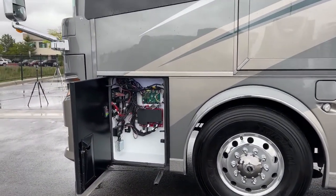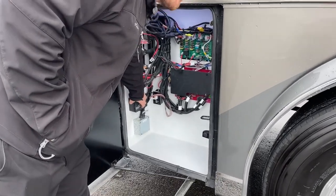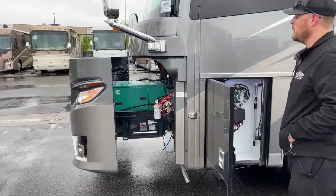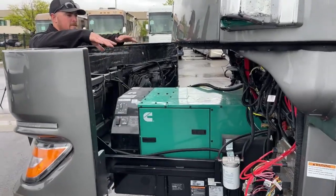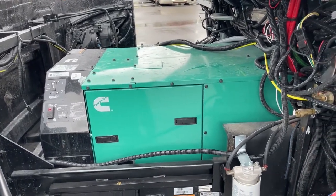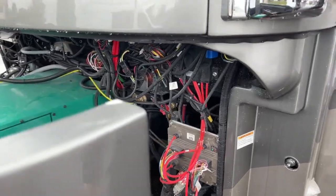The last compartment on the 2023 Newmar London Air has our chassis fuses and circuit breakers, plus the switch for the HWH hydraulic slide for the 12,500-watt generator, which pops right out the front. Notice we have a remote oil filter for that generator, so if you want to service it yourself it makes life very easy. Having a hydraulic slide rather than having to pull it out yourself makes life a lot nicer.